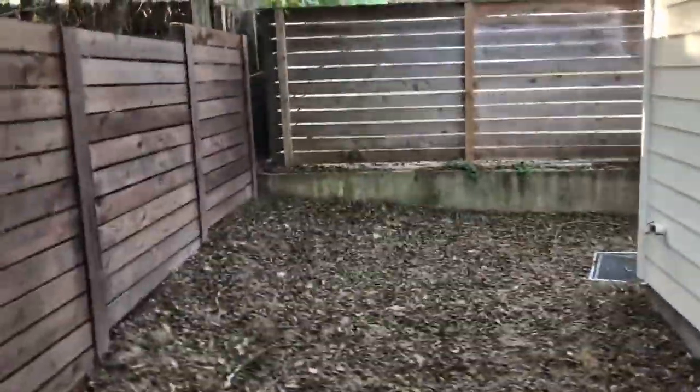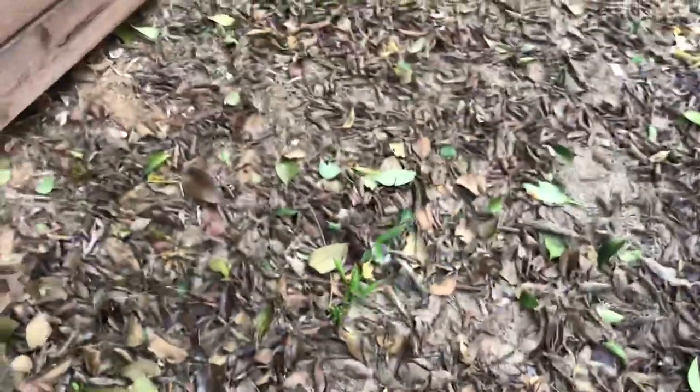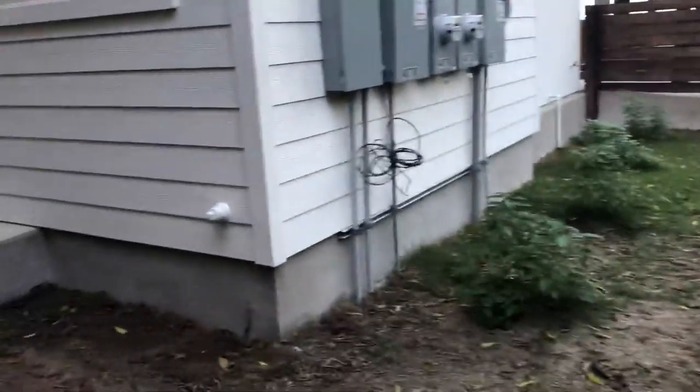Backyard. Tankless hot water heater. Looks to be Zoysia grass — I don't know. That bamboo's coming up. Pretty good-sized yard, all in all.